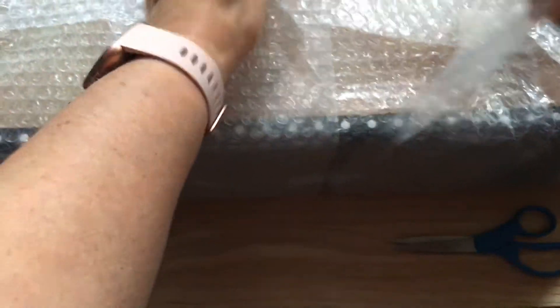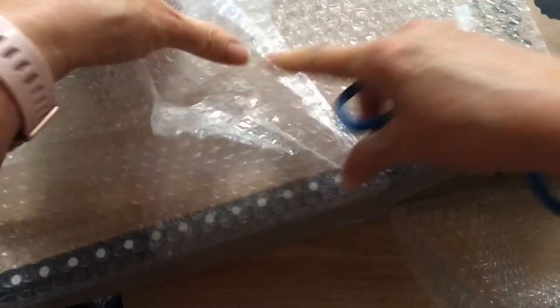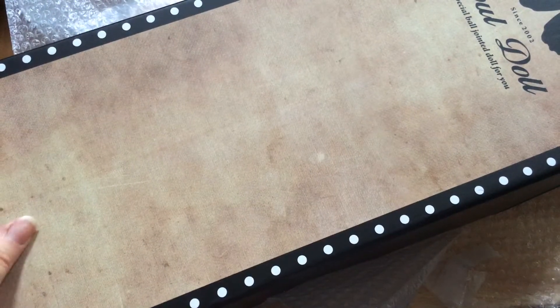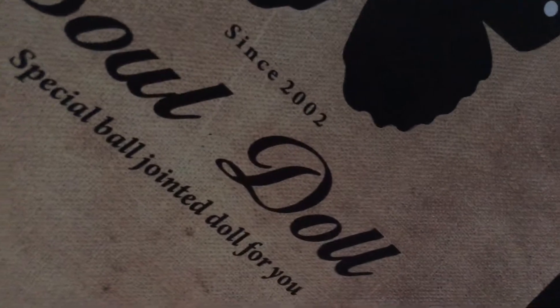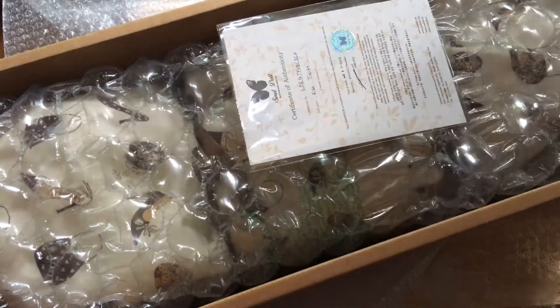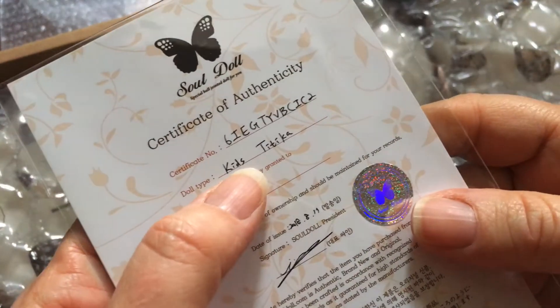I got him from — I think the username is mista underscore you feel me — on Instagram. Trying to get into him as quick as I can, guys. He is a Soul Doll Titika — I think that's how you say it — and he is a beautiful boy. I just love his face-up, which she did. It's always hard to know when people just have dolls for their profile pictures.